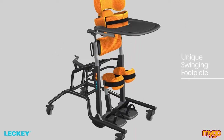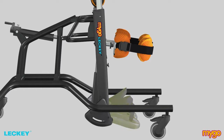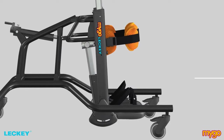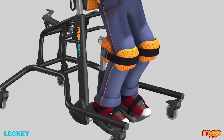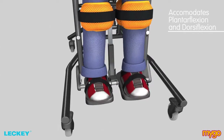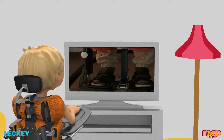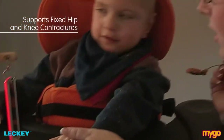The unique swinging footplate design on the MyGoStandar mechanically links the movement of the footplate to that of the knee support. This allows the user to stand in a fully supported position with hips and knees flexed, thereby taking the strain off tight hamstrings, hip flexors or Achilles tendons. The footplates can also be adjusted individually to accommodate up to 10 degrees of plantar flexion or dorsiflexion. The result is a more upright natural posture combined with an ability to support users with fixed hip and knee contractures.